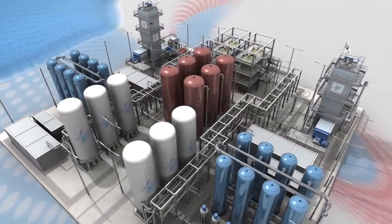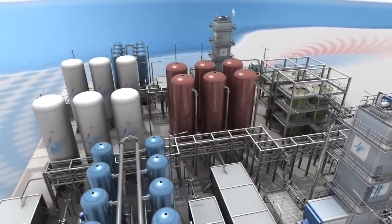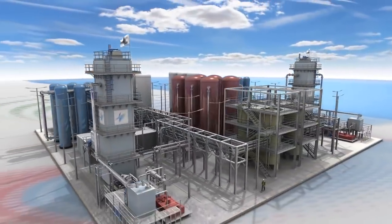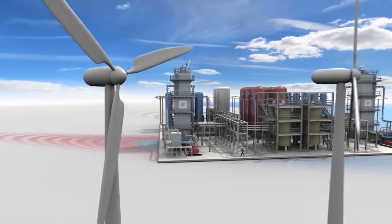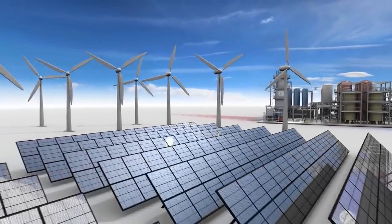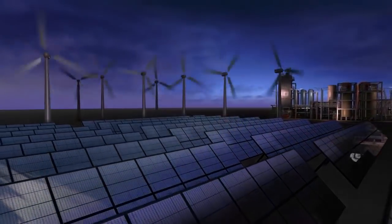Large scale storage offers the opportunity to bank energy and time shift it to periods of peak demand, or hold it in reserve. This is critical for intermittent renewable power such as wind or solar, or to move excess off-peak energy to times of peak demand.